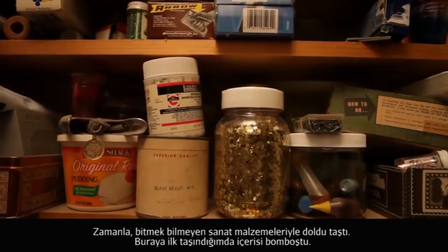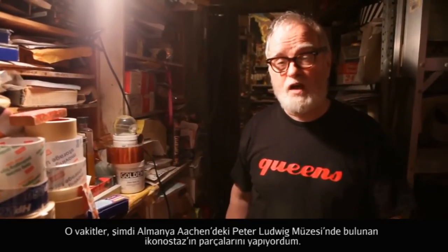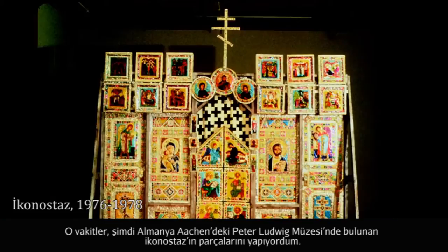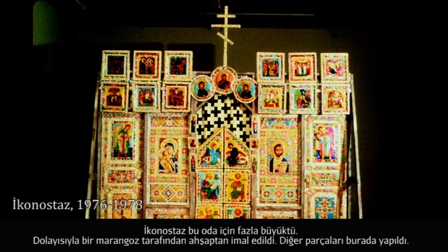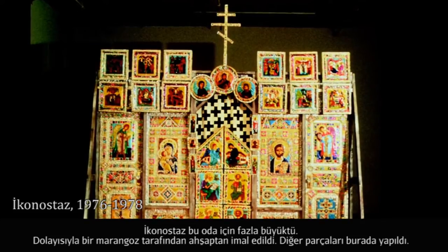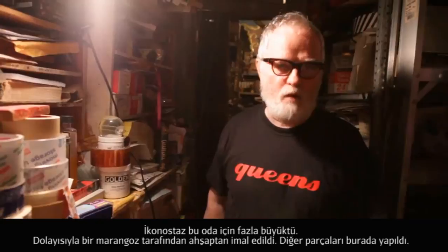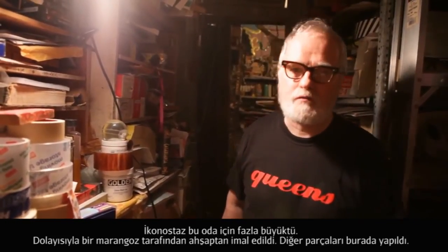If you try to picture this room with nothing in it, that's how it was when I first moved in here. That's when I was making the parts for the iconostasis, which is now in the Peter Ludwig Museum in Aachen, Germany. The iconostasis could not fit into this room because it's too big. It was made out of wood by a carpenter, and then the separate parts had to be made here individually.